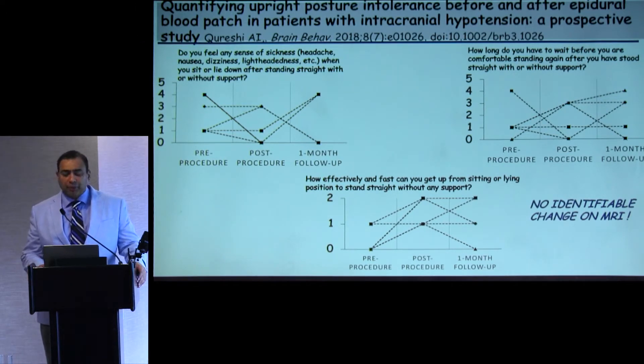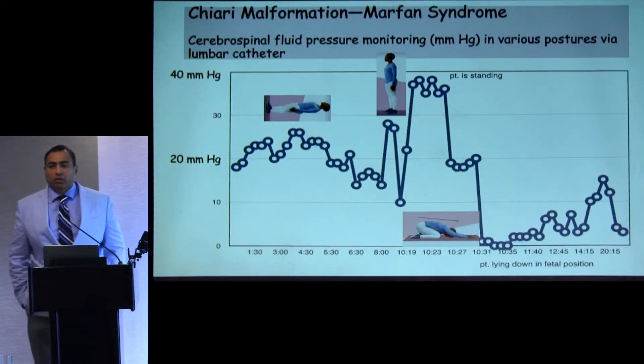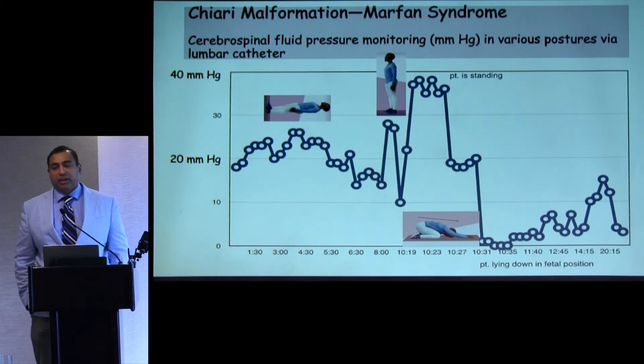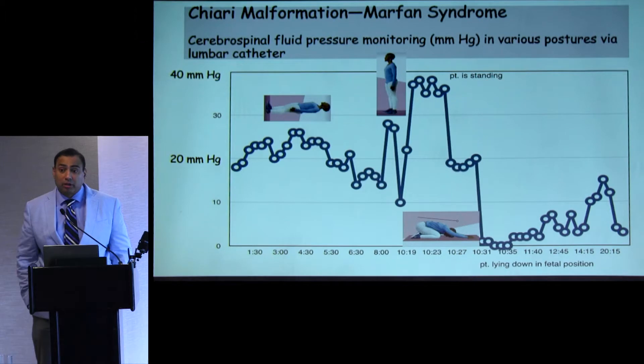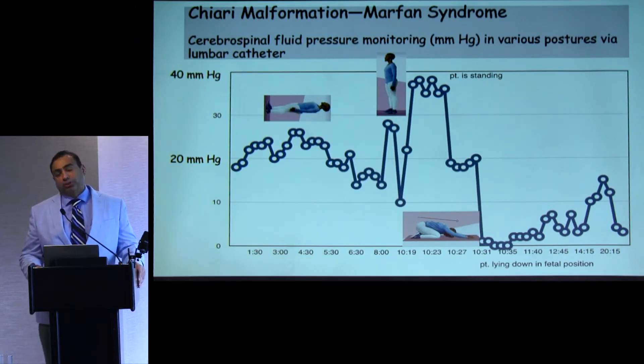What about the role of epidural intervention in Chiari malformation not related to intracranial hypotension? We had a patient with Marfan syndrome who had a Chiari malformation. The patient came in for epidural intervention, but had hydrocephalus, perineural cysts — not symptoms of intracranial hypotension. The question was whether an epidural intervention would really help. We didn't want to worsen symptoms by putting blood into the epidural space and limiting the CSF space. So we decided to do intracranial pressure monitoring before proceeding.